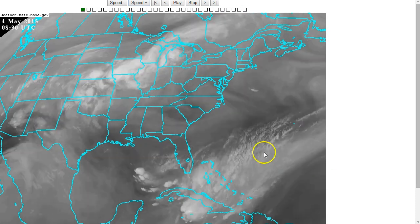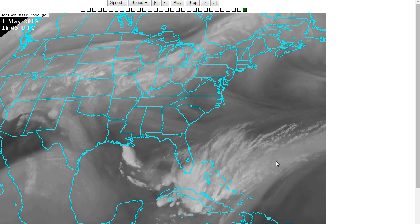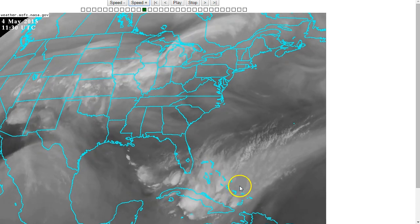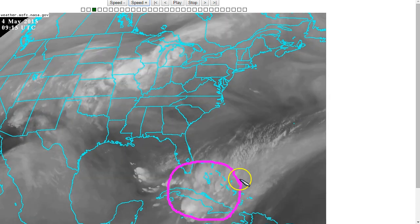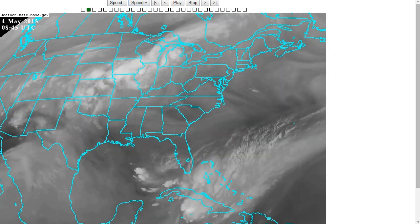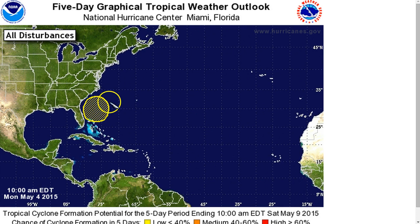Well, here we are, just the first week of May, and it's already time to start talking about the kickoff to the 2015 Atlantic hurricane season. There's an area of disturbed weather beginning to develop near Cuba and the Bahamas that will be moving north during the course of this week, and the NHC has issued a special tropical weather outlook for 30% chance of subtropical cyclone formation off the southeast U.S. coast during the next five days.